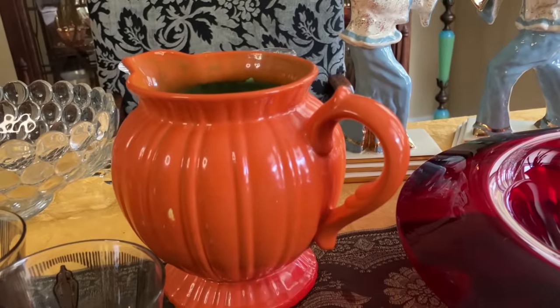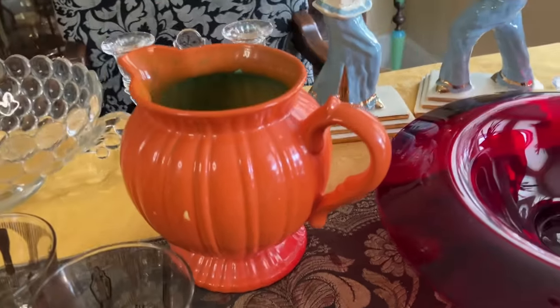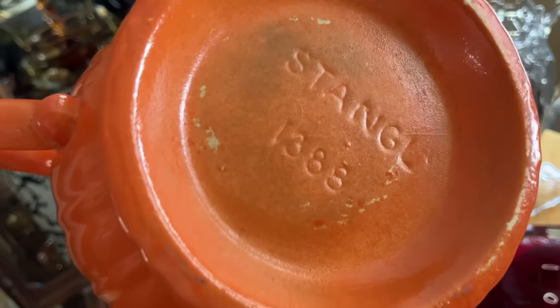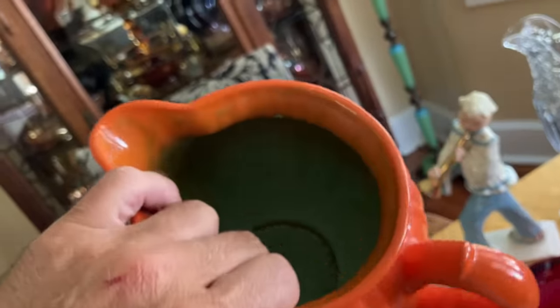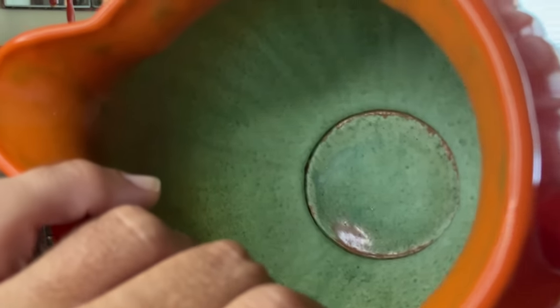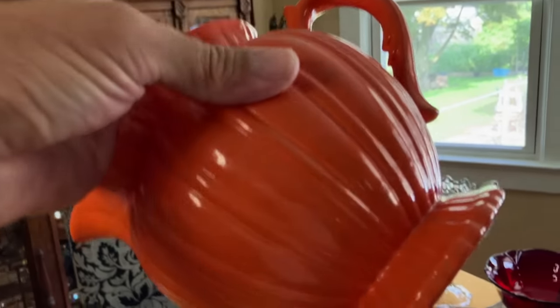That's an early piece of Stangl, in the Colonial pattern — it's their tangerine color. That's not a chip on the front; it is a glaze skip. A glaze skip is going to be rounded around one edge where the glaze has rolled over but not quite gone as far as it's supposed to. I'll try to stick a picture in here so you can see the difference between a glaze skip and a chip. There's that early mark, which puts this in the 1930s with that greenish interior. Really neat for the autumn season — no chips or cracks other than that glaze skip, so it's in super condition.